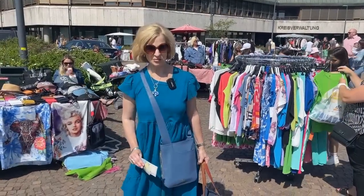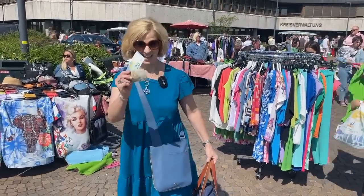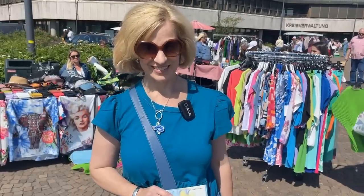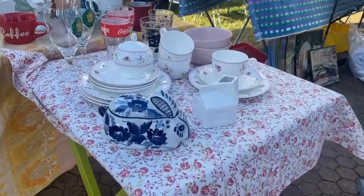When shopping at a German flea market, you'll want to have the three C's: cash, a carrying bag, and comfortable shoes. You might even want to bring a rolling suitcase.